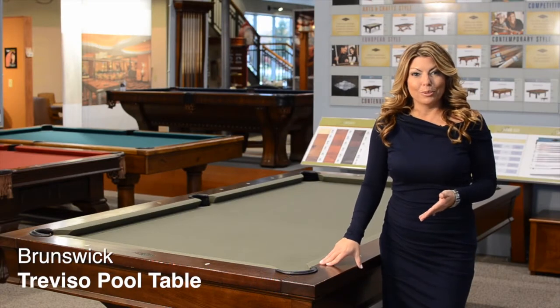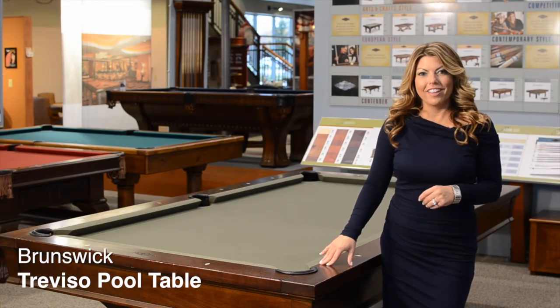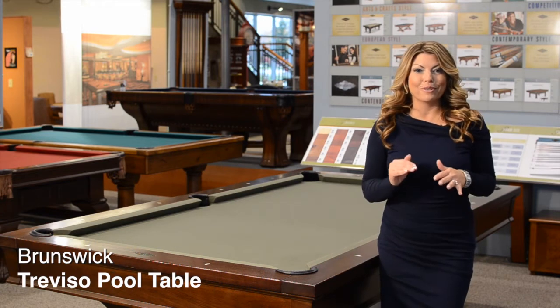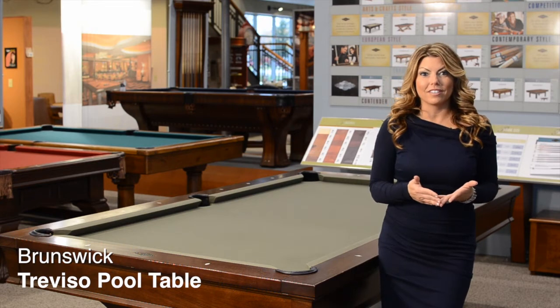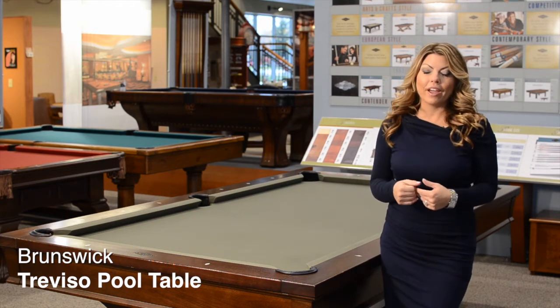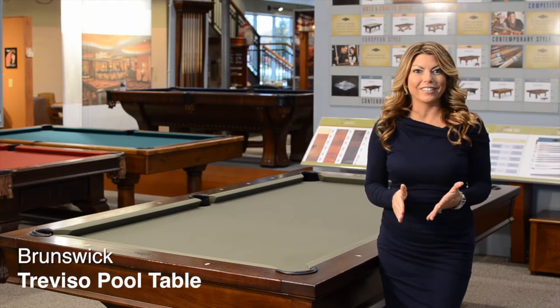This is the Brunswick Treviso pool table. It's available in both an eight foot and a nine foot version. It is absolutely one of our most popular best-selling items, and the main reason for that honestly is its style. If you have this table in your house, it will set you apart so much from anyone else that you know.